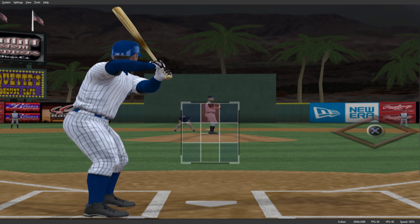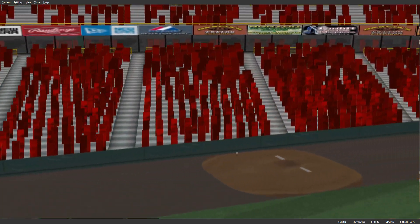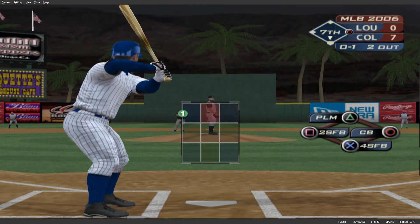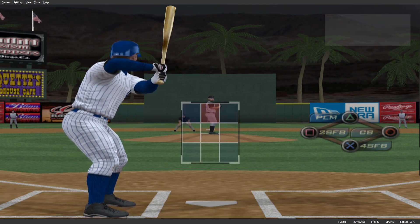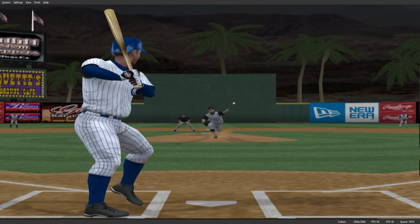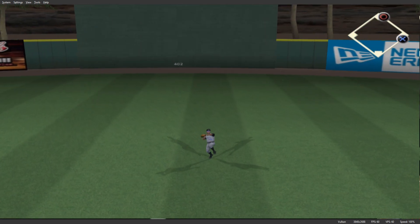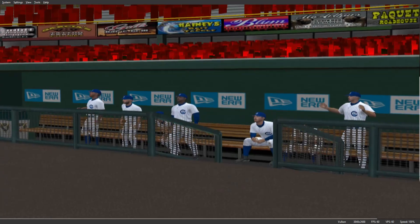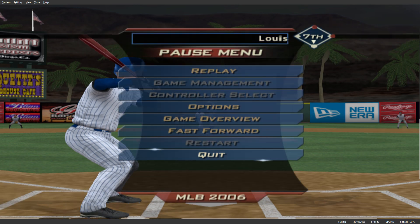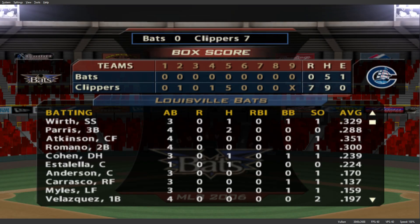Number 24 will get another shot — he homered his last time up. Gets a good piece of it there, but this is foul off toward the third base coaching box. Now a swing and a hard hit ball back through the box, and that'll get through into center field for a base hit. They're really starting to lock in on him now — that's three straight hits. A good offensive performance here.